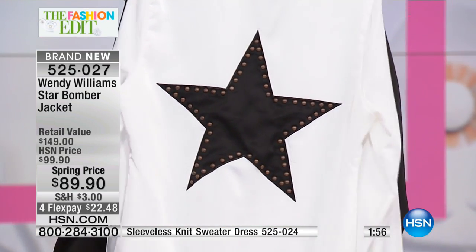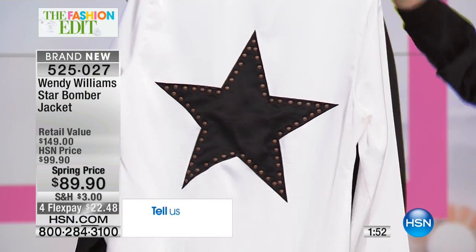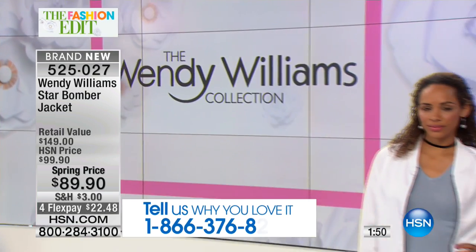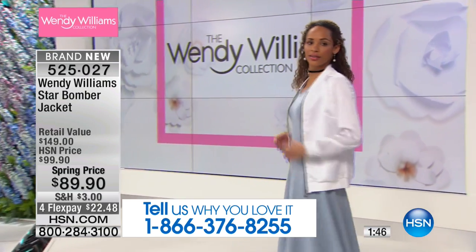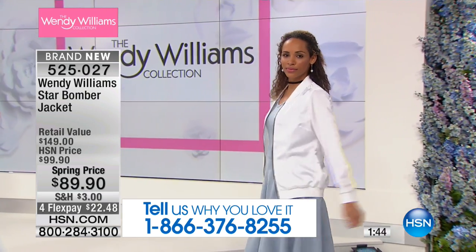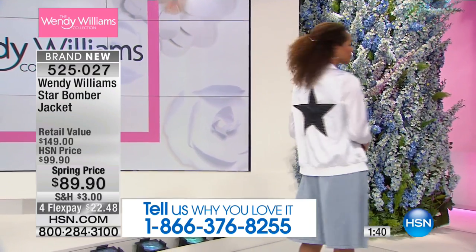If you want it to fit like a bomber jacket and not snug, then order your size. But if you want it to fit like a bomber — like the big names, I'm going to say Gucci — order two sizes up.